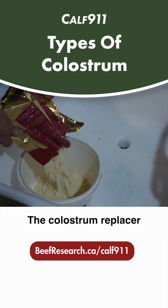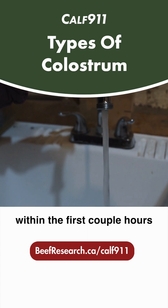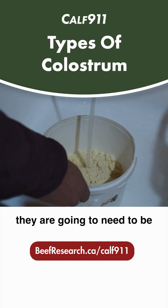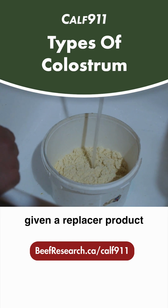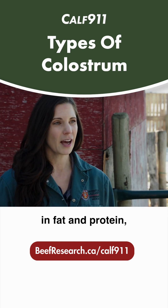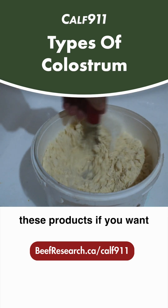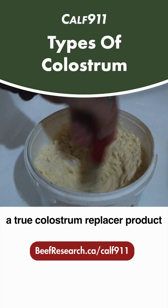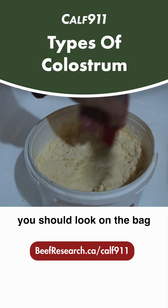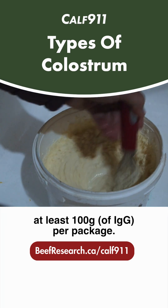The colostrum replacer is meant to be just that — a replacer. Calves that don't get up within the first couple hours and nurse from their cow are going to need to be given a replacer product, and that's going to be higher in fat and protein as well as higher in immunoglobulins. When looking at these products, if you want a true colostrum replacer, you should look on the bag for products that have at least a hundred grams per package.